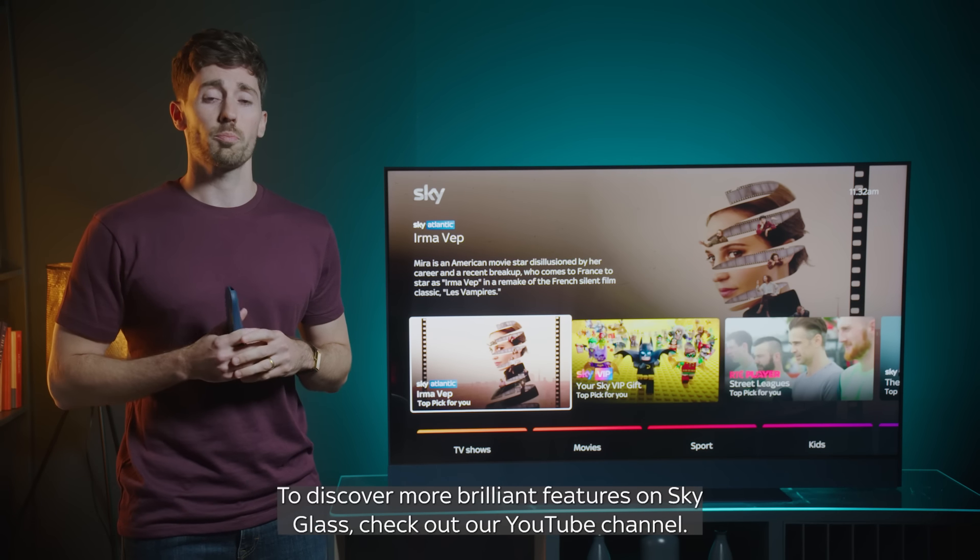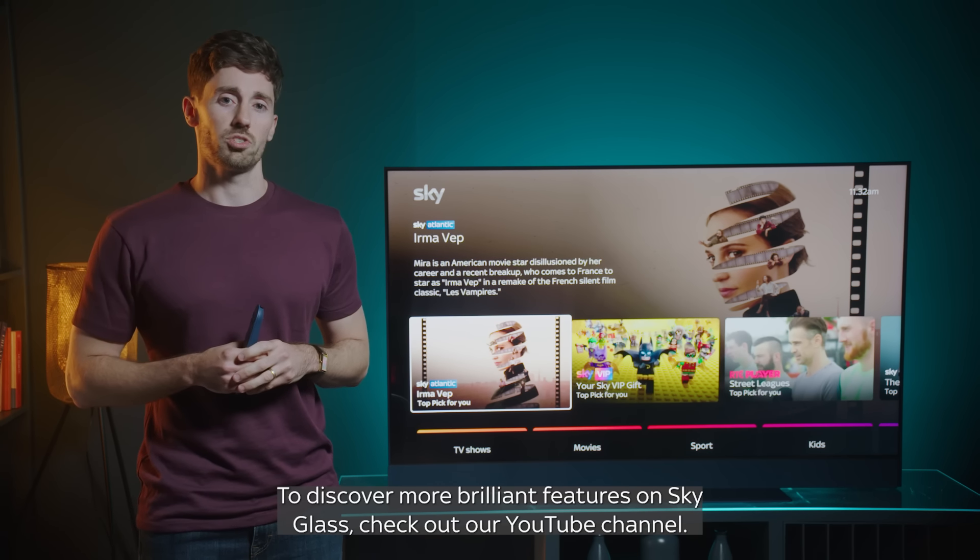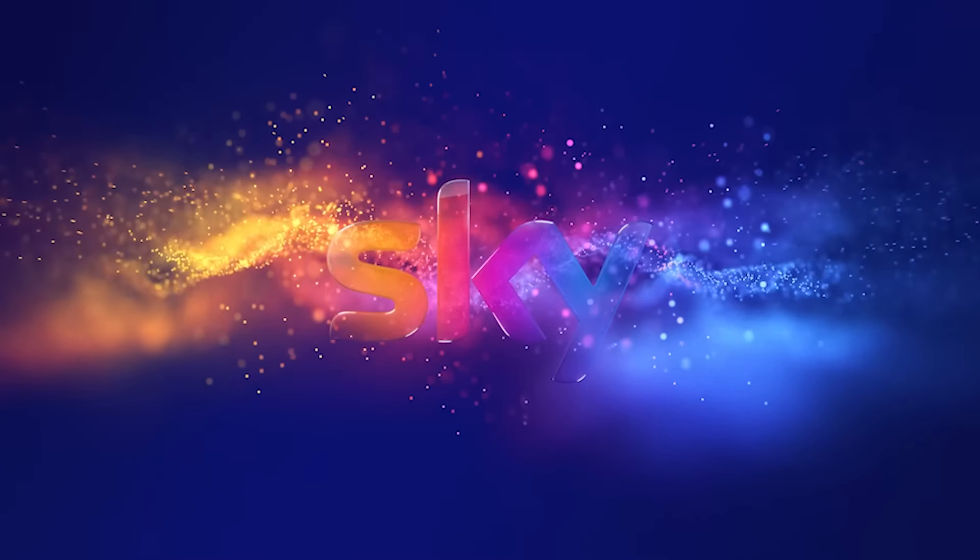That's it for today. To discover more brilliant features on Sky Glass, check out our YouTube channel. See you next time. Bye.